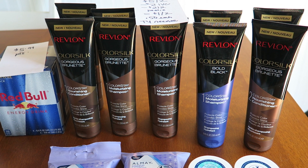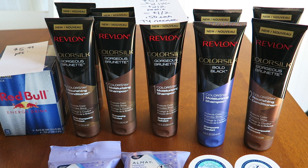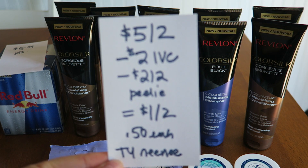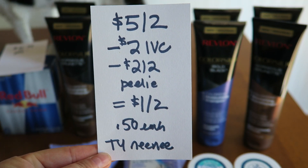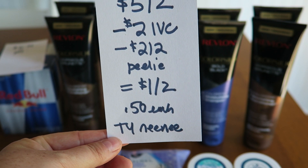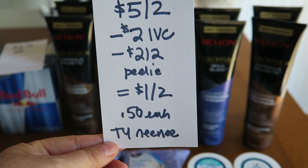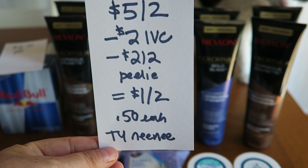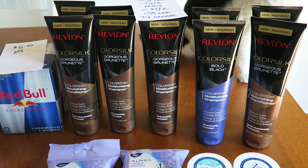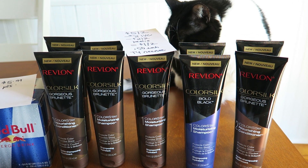It's on these Revlon — they're called Color Silk shampoos — and it's a whole variety of shampoos. Look for this in the hair dye section, guys; you will not find it with the regular shampoos. This week they are $5 for two, and there's an IVC for a dollar off each — just scan it once and it subtracted two bucks. Then there's a peely on the Color Silk hair dye boxes, so that subtracts another two dollars. Final price point: a dollar for two, or fifty cents each. Nene, thank you so much for this deal!